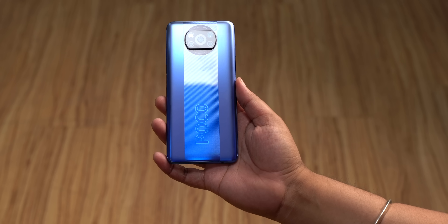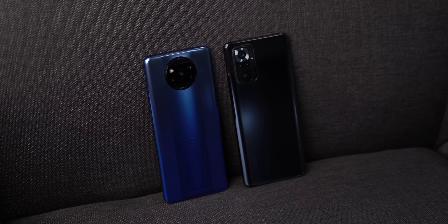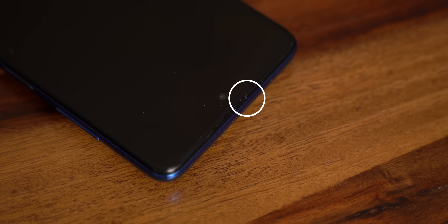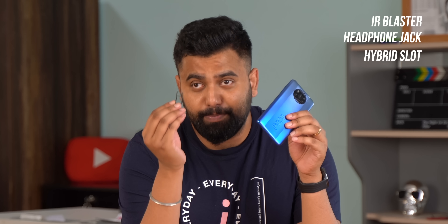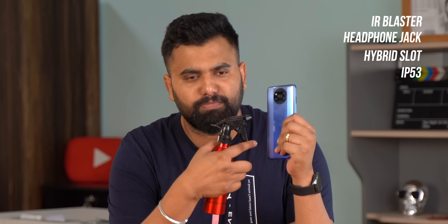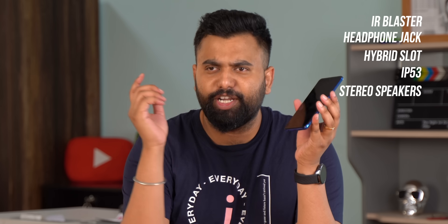Like the Poco F1 of the past, the Poco X3 Pro has a pretty basic, functional design. The Redmi Note 10 Pro Max is definitely more premium with its glass back and it's also lighter. That said, the design is functional — there's a rare notification LED on the top, an IR blaster, a headphone jack on the bottom, dual SIM plus microSD hybrid slot, IP53 rating for splash resistance, and dual stereo speakers.